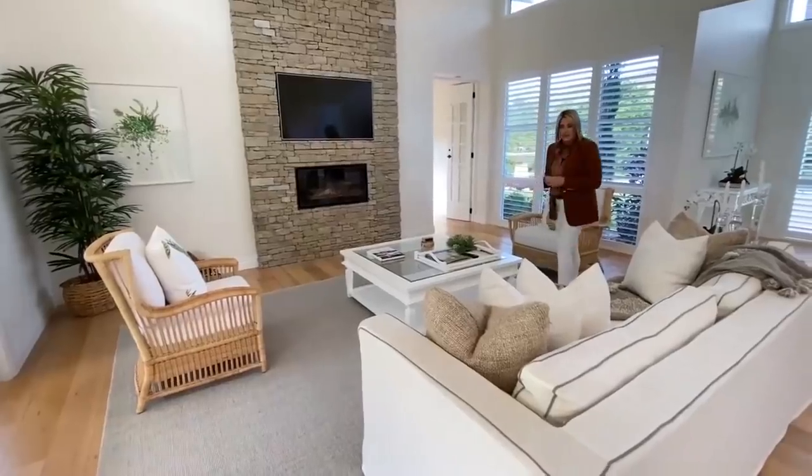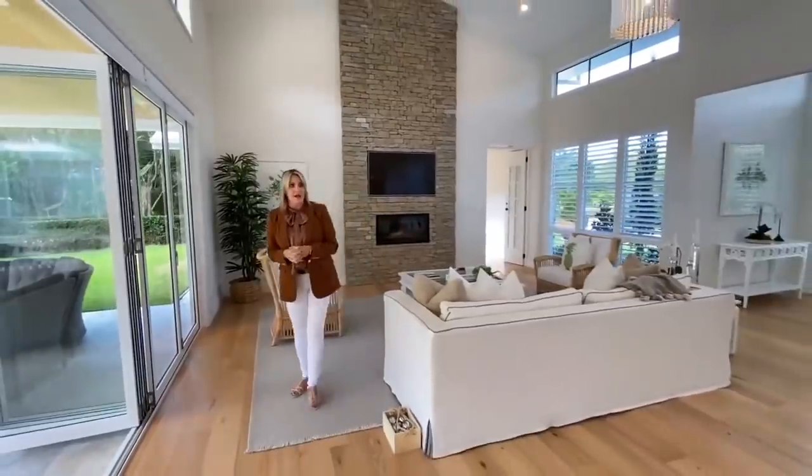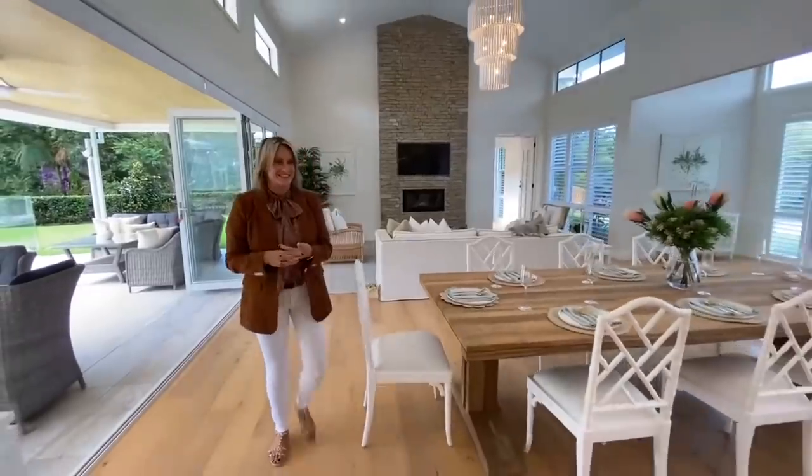You've got your TV there as well, and then this opens right up into your dining space and your kitchen, and there's certainly a massive amount of storage in this kitchen.